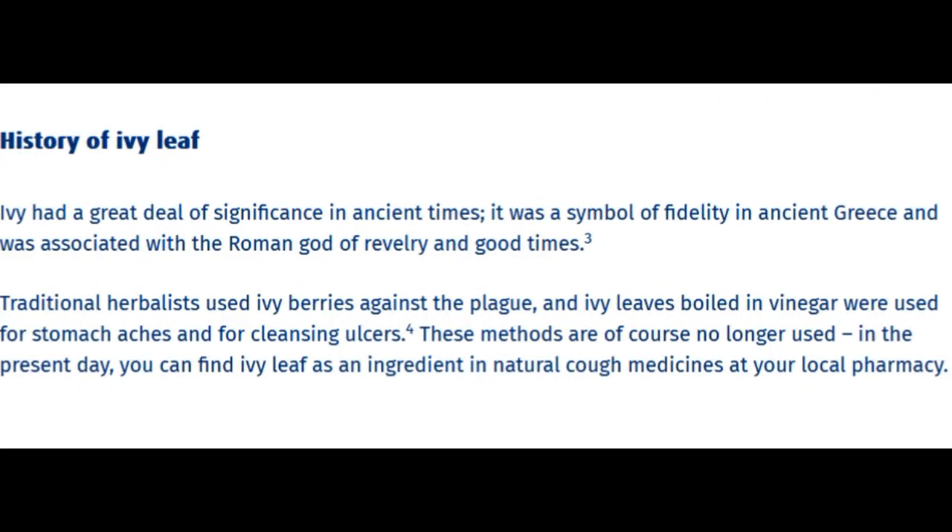History of ivy leaf: Ivy had a great deal of significance in ancient times. It was a symbol of fidelity in ancient Greece and was associated with the Roman god of revelry and good times. Traditional herbalists used ivy berries against the plague, and ivy leaves boiled in vinegar were used for stomach aches and for cleansing ulcers. These methods are of course no longer used today. You can find ivy leaf as an ingredient in natural cough medicines at your local pharmacy.